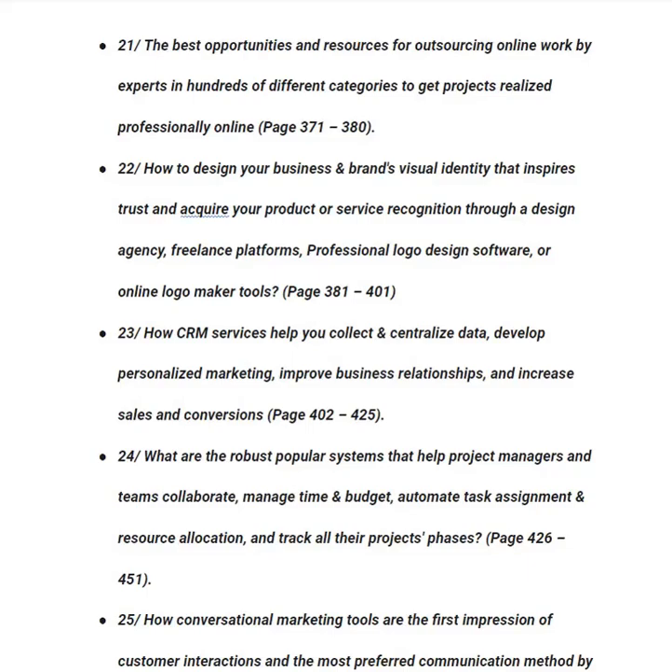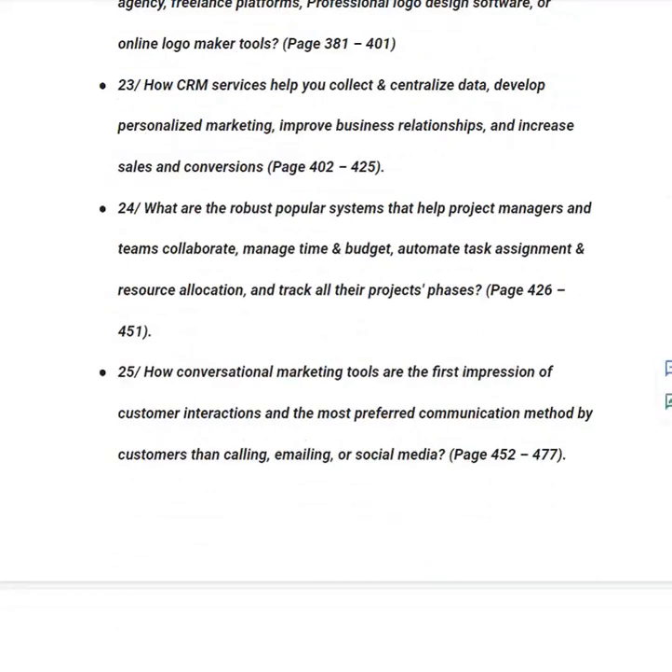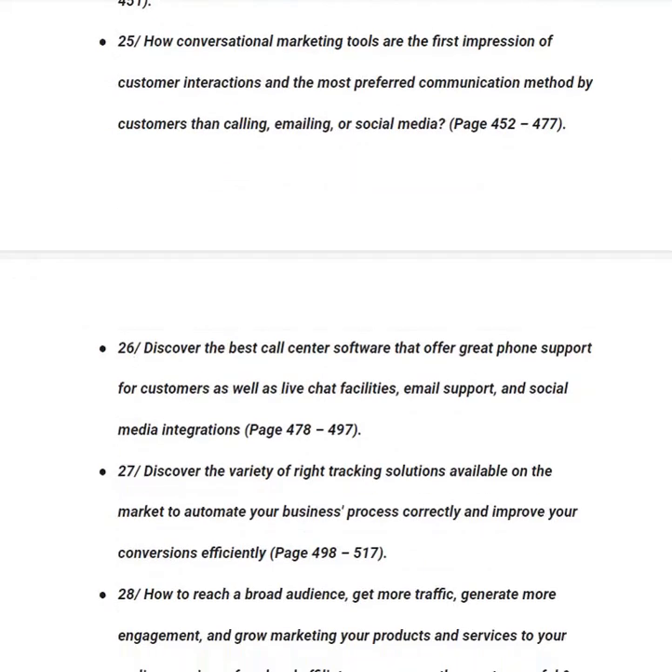In category number twenty-four, you will learn about robust project management systems that help teams collaborate, manage time and budget, automate task assignment and resource allocation, and track all project phases, from page 426 to 451. In category number twenty-five, you will learn how conversational marketing tools — the most preferred communication method by customers over calling, emailing or social media — represent the first impression of customer interactions, from page 452 to 477.